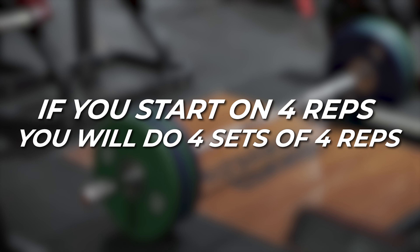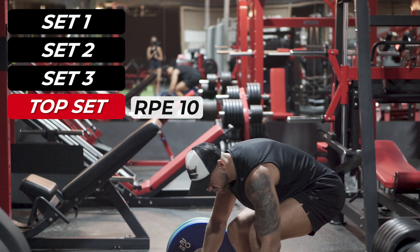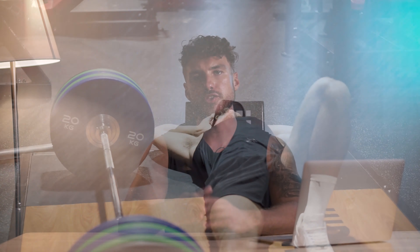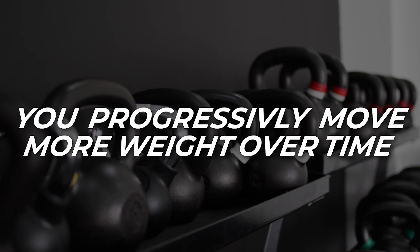Then you would move on to set number two with an RPE of eight, followed by set number three with an RPE of nine. This would finally bring you to your top set where you aim to lift as much weight as you possibly can for four reps at an RPE of 10, meaning you shouldn't have any reps left in you after completing this set. If you can do more than four reps on that set, then you know you could have used more weight.